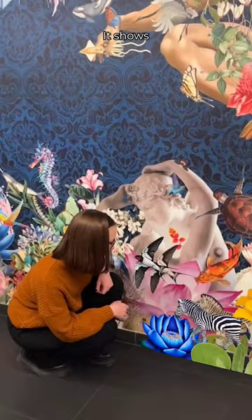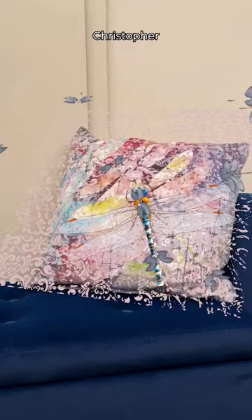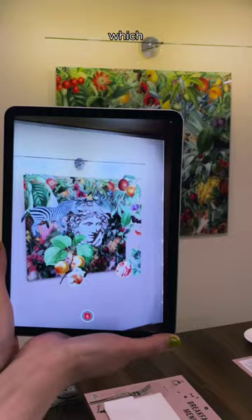It shows different animals all walking in the same direction, as well as the hand from God from the Sistine Chapel, which is pointing towards the left. And there isn't only the wallpaper — Christopher designed cushions, chairs and other artworks in the same style, which he calls his Botanical Series.